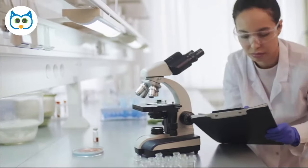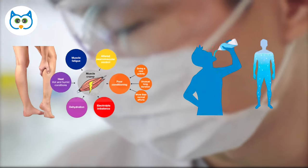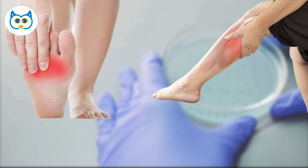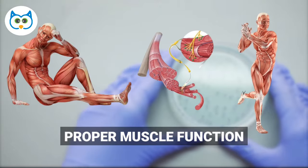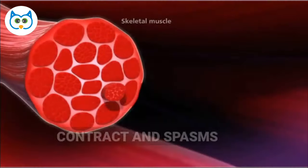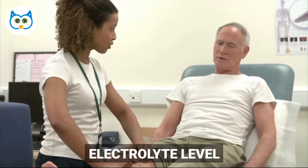Number 1: Muscle Cramps and Spasms. Did you know that muscle cramps and spasms could be a sign of an electrolyte imbalance? These little spasms can happen anywhere in your body, but they're more common in your legs and feet. Electrolytes like potassium and magnesium are essential for proper muscle function, and when their levels get out of whack, your muscles can contract and spasm. So if you're getting these cramps and spasms in the legs, it's worth checking your electrolyte levels.